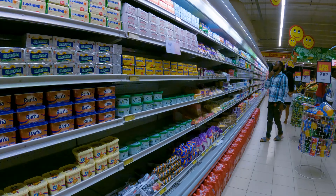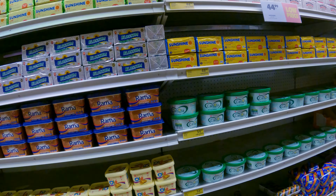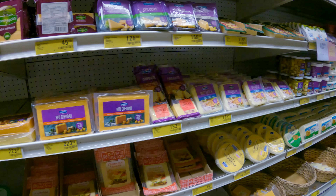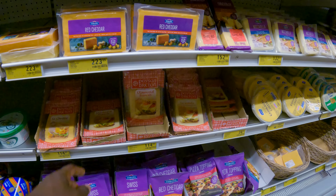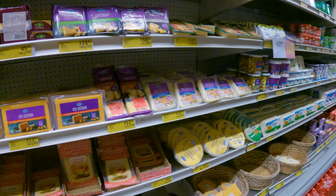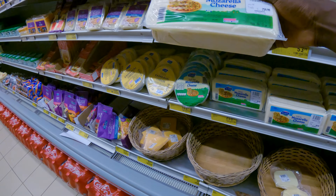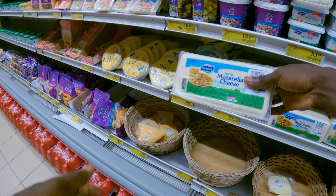This section has margarine and cheese. Red Cheddar — Cheddar 200 cedis, another cheddar 154 cedis — so about $20 and $15 for cheddar. Feta cheese. Mozzarella cheese — 259 cedis, about $25 for mozzarella cheese. We'll come back here another time.